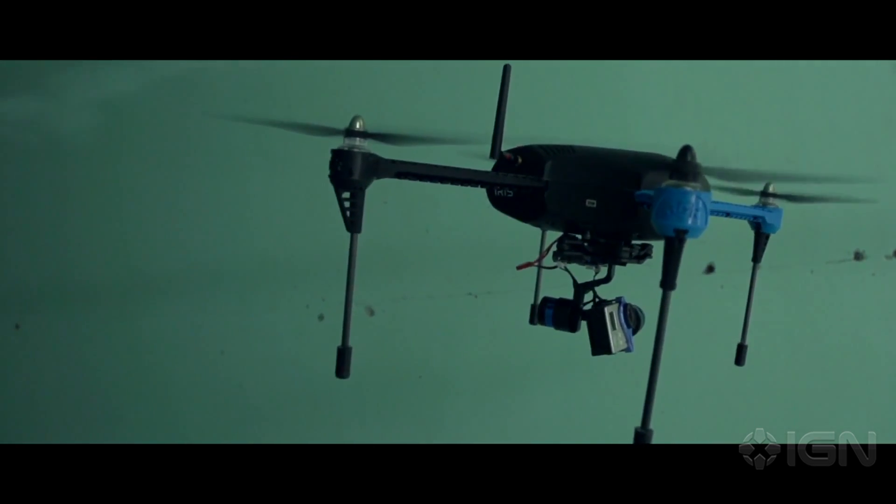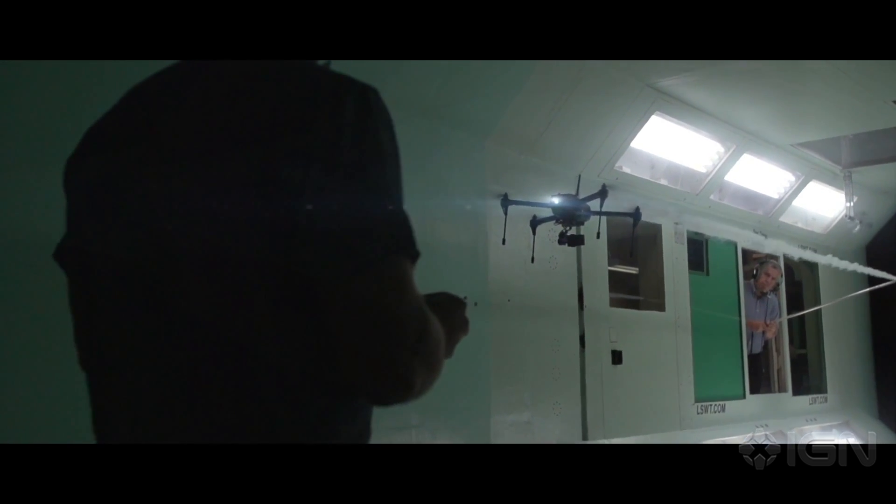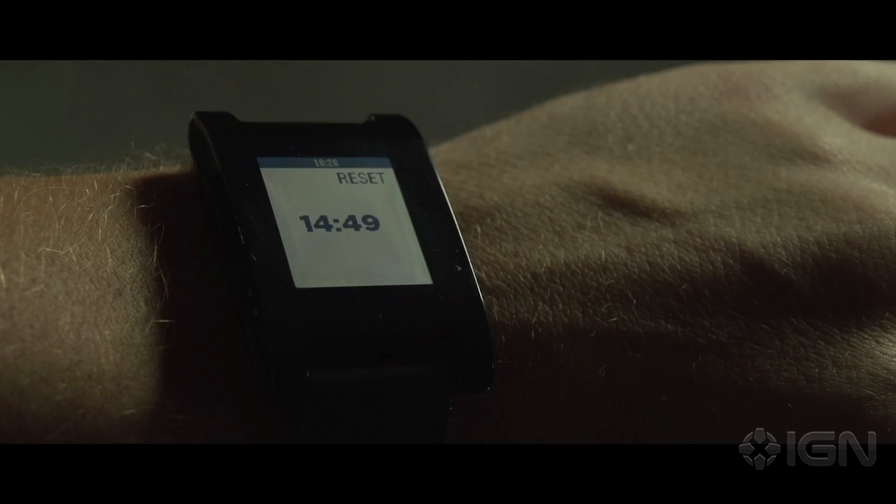But with the Iris Plus, our mission is simple. Number one: long flight times. With advanced battery and motor technology, we can get 15 minutes of flight time with a camera and gimbal.